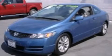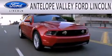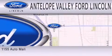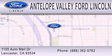Stop by today and test drive this automobile for yourself. Antelope Valley Ford Lincoln is dedicated to doing everything possible to ensure that the experience you have selecting your next vehicle is as pleasant as possible. We are located at 1155 Auto Mall Drive in Lancaster.